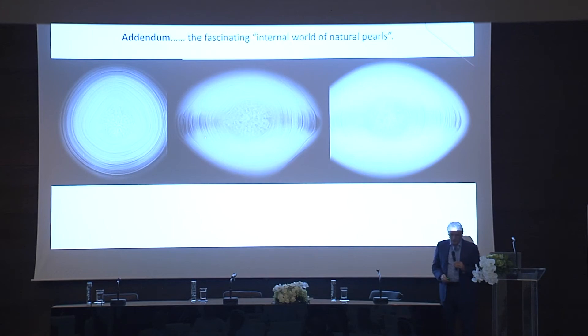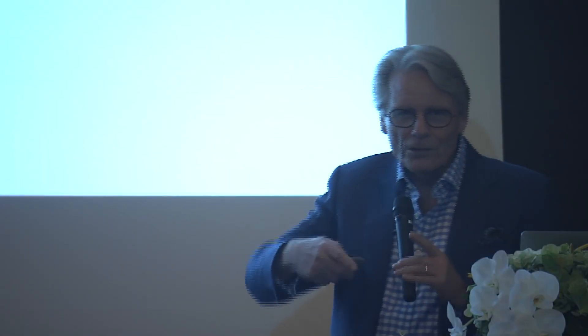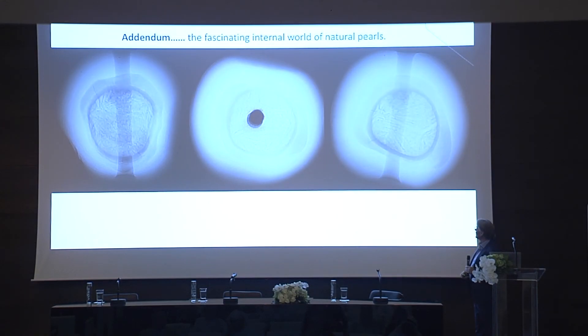I'm going to finish up with a couple of slides which I really enjoy, because I really feel that the internal world of pearls is just as exciting as any internal world of rubies, sapphires or anything else. Very often we come across all sorts of fantastic things inside natural pearls. I'm talking about natural pearls — and there's one I really love: a beautiful natural pearl, and another one here, a beautiful natural pearl.